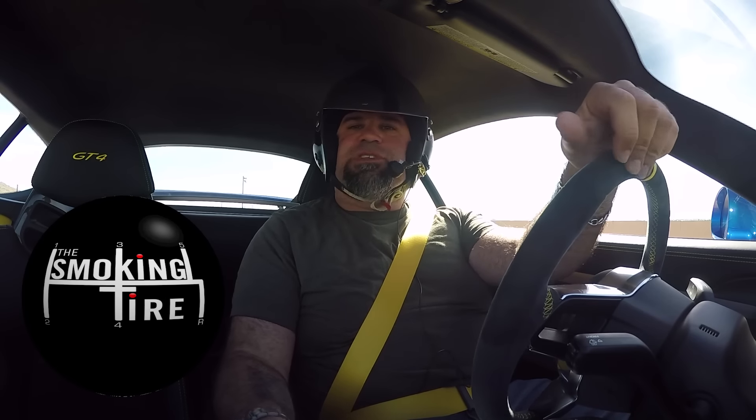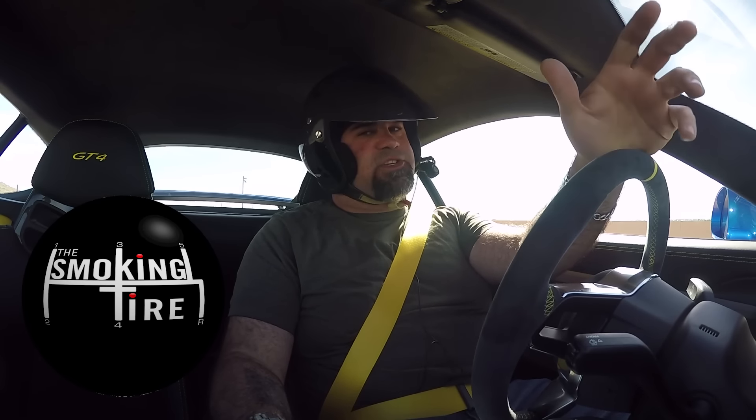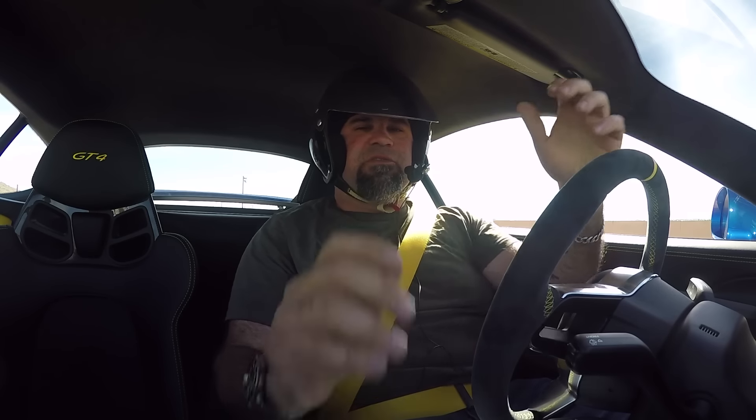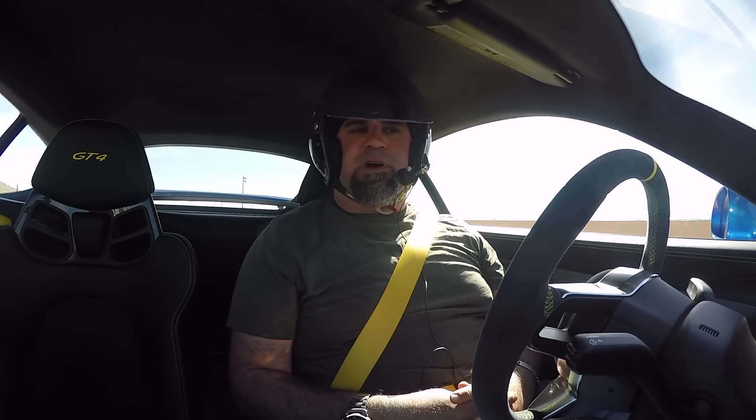Good morning, everybody. Welcome to Streets of Willow Springs. CJ Wilson and his kind folks from CJ Wilson Racing have invited us out here to drive a couple of their cars.